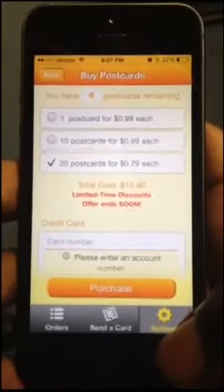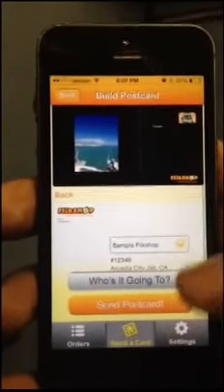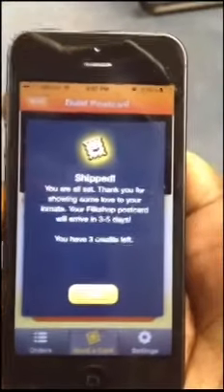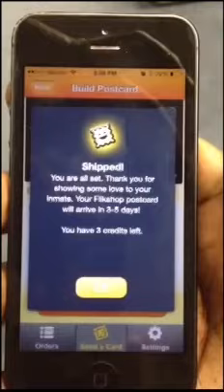We've pre-purchased Flick Shop credits and have four postcards remaining. Let's go ahead and press send. And within three to five business days, your inmate will receive their Flick Shop postcard in the mail at mail call, receiving your smile every day.